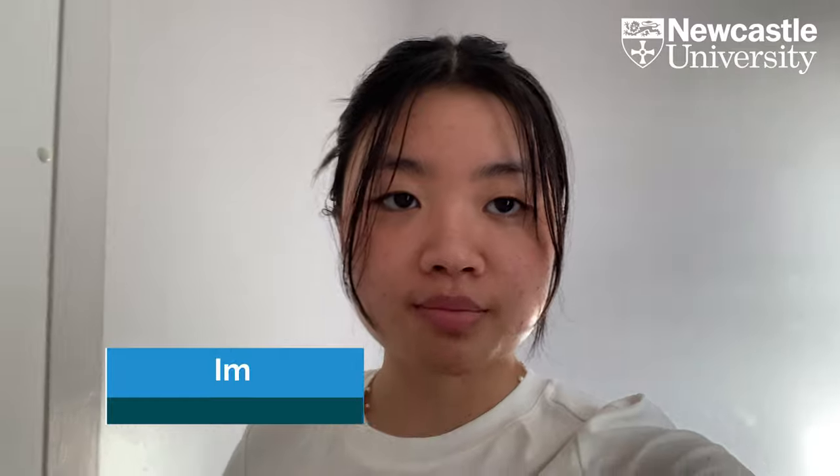Good morning everyone, my name is Im and I'm currently studying at Newcastle University doing biomedical genetics in stage 2. Today I'm going to be vlogging a day in the life at university and showing you what I do along the day.